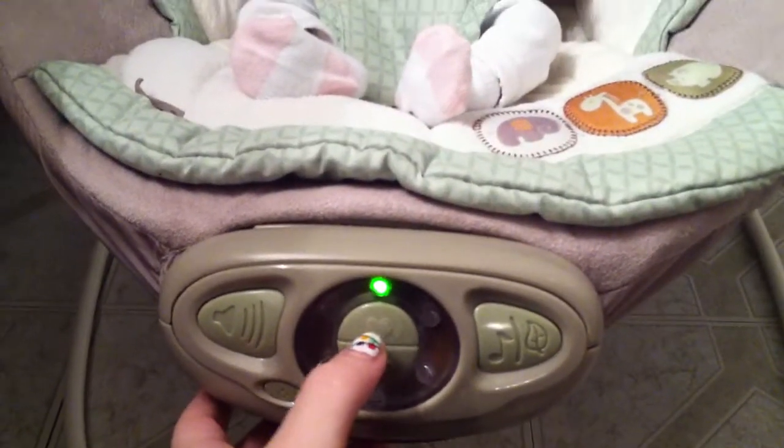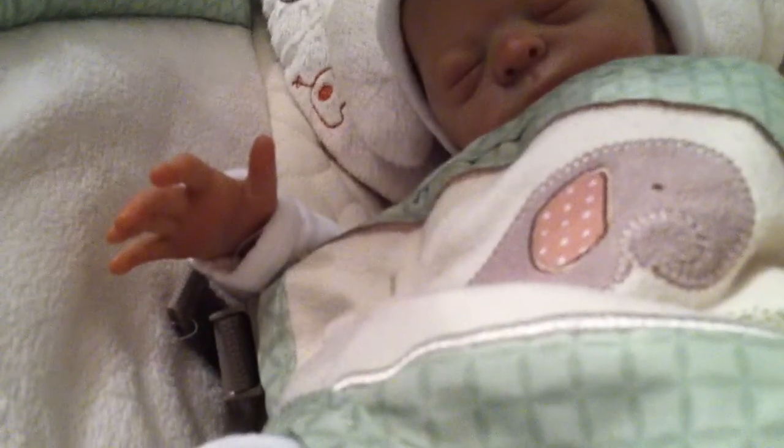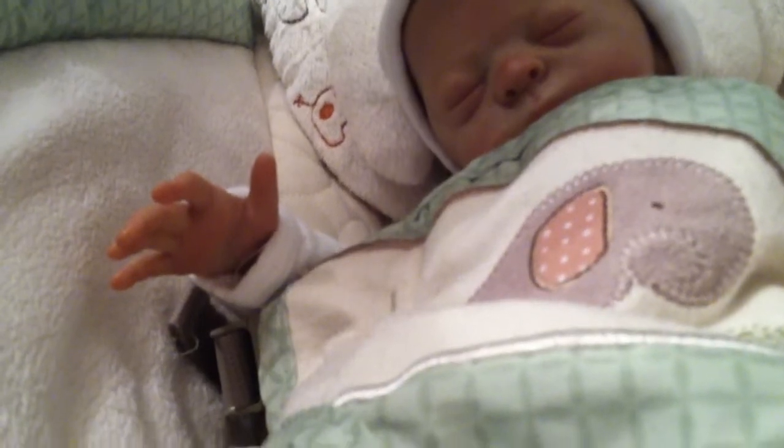Oh, it turned off for some reason. There we go. Can you guys see that? I'll put you with Megan so you guys can kind of feel it too. Pretty cool, I think.